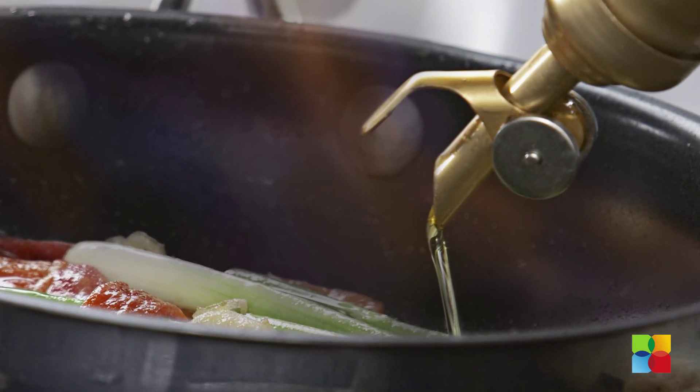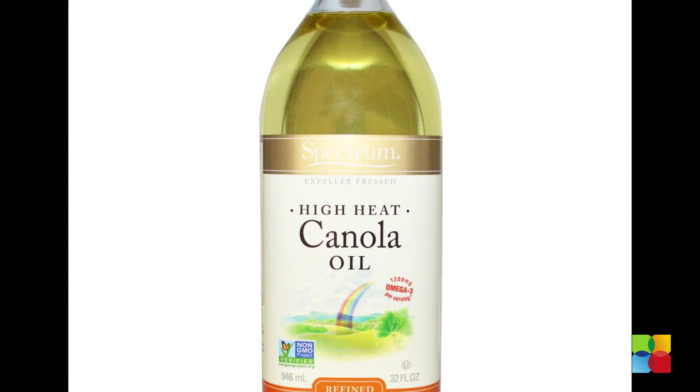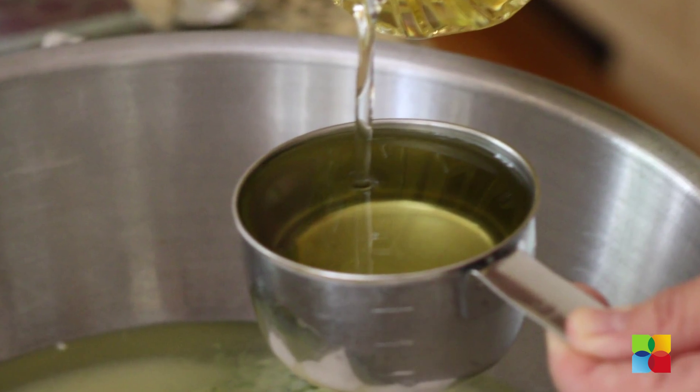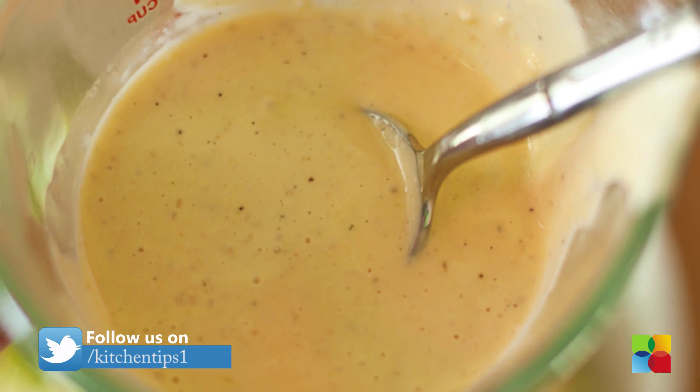Canola oil: when you'd like to cook with an unsaturated oil but don't want the added flavor of olive oil, you can turn to canola oil. It has a bland flavor and a fairly high smoking point, making it good for sautéing, frying, baking and salad dressings.